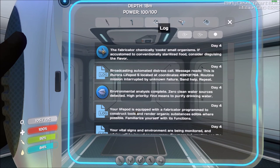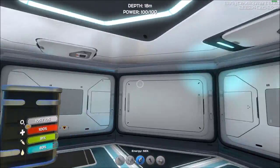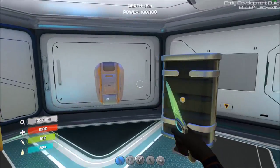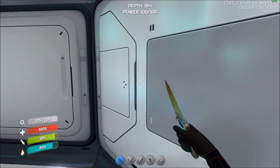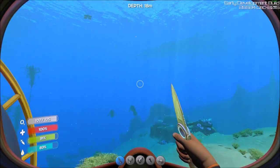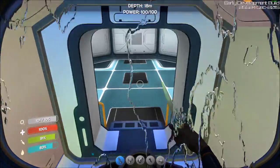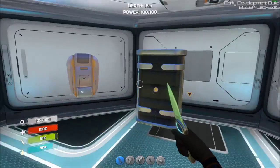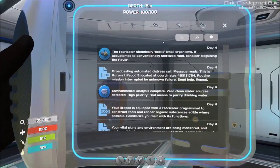It's saved in the log portion. It says: broadcasting automated distress call — message reads: 'This is Aurora, life pod 5, located at coordinates. Routine mission interrupted by unknown failure. Send help, repeat.' I'm assuming that's from your life pod — just an automated distress signal. It might have some effect later on if they add an endgame, like people coming to rescue you who get hit by the same energy pulse and crash, so you can go find them.